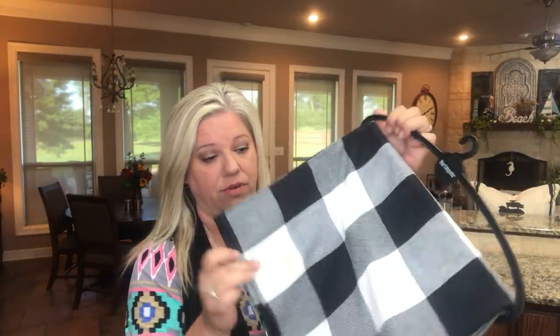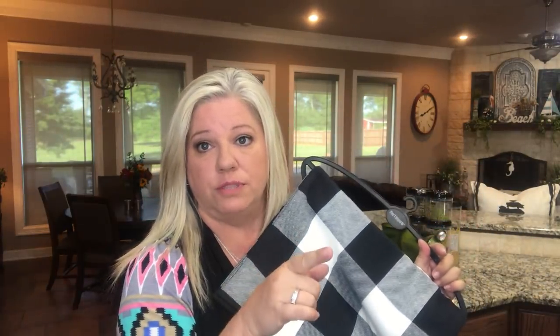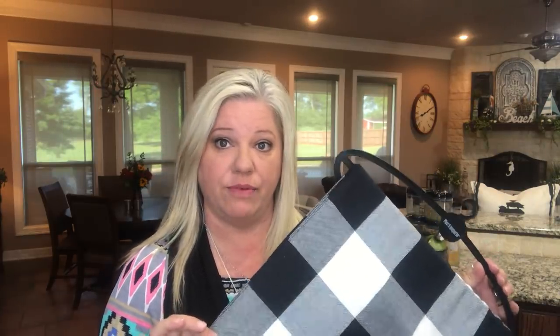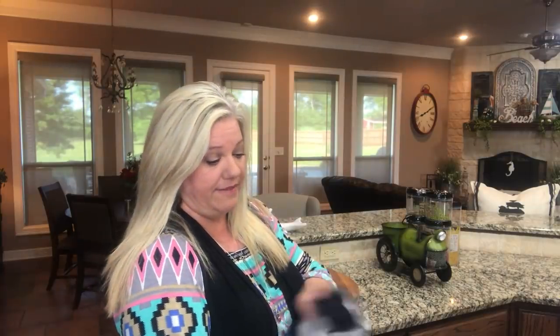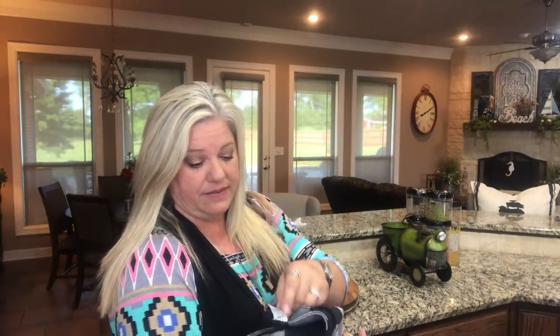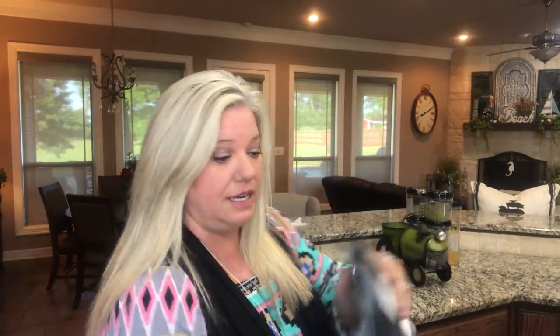Then I went to Pier One and found the buffalo check runner, so I'm going to put that on the table in a minute where the farmer's market tray is. I was so excited when I finally found one of these. I'm hoping it's long enough — it says 72 inches long. I don't know how long my table is, but this was $19.99. They had a red one too if somebody's interested.